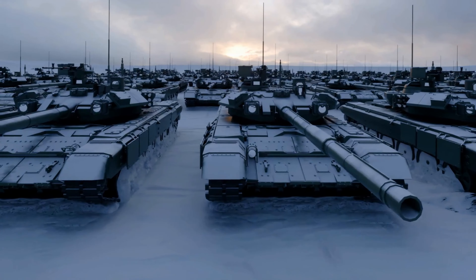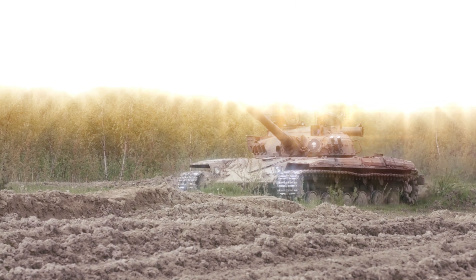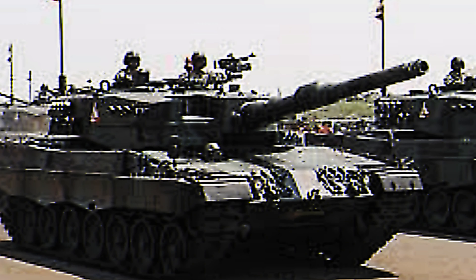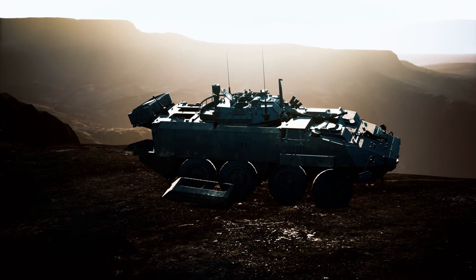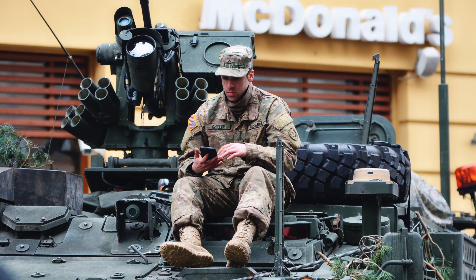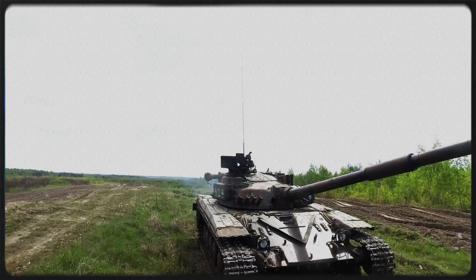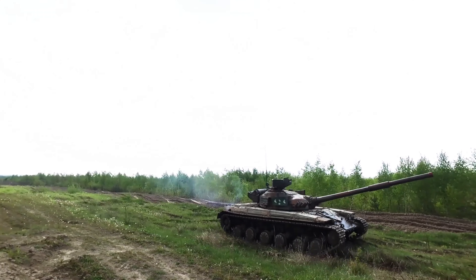Once upon a time, in a world where tanks ruled the battlefields, there was a legendary tank known as the Leopard 2. It was no ordinary tank — it was the most popular tank in the free world. Today, let's uncover the story behind why the Leopard 2 is considered such a badass tank.